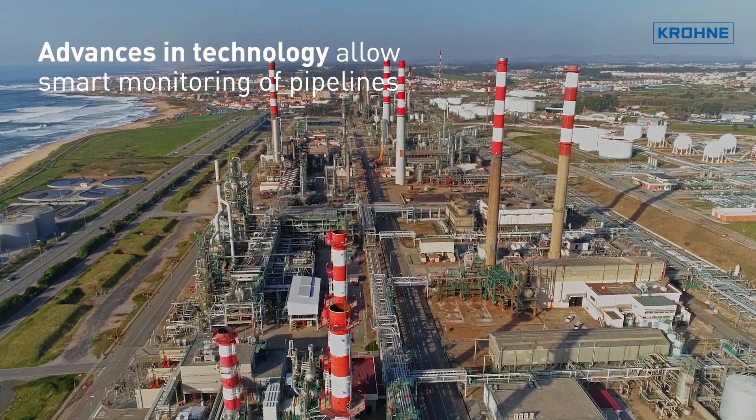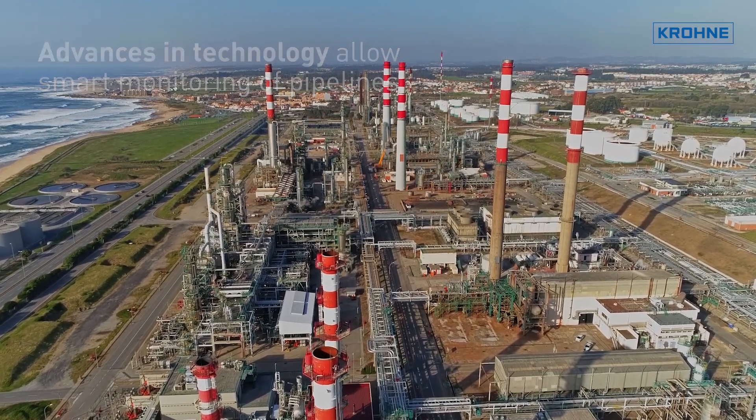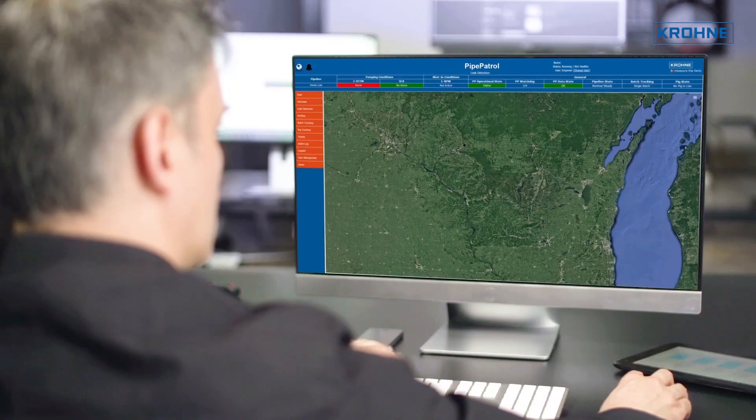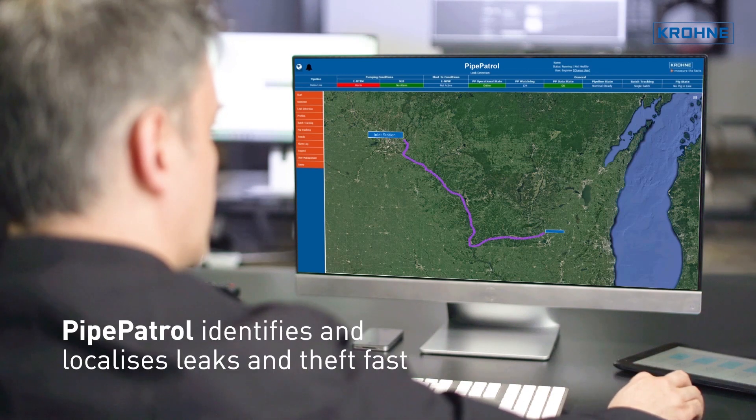Advances in measurement technology allow predictive and smart monitoring of pipeline networks. Pipe Patrol, the sensitive detection solution by Krona, doesn't just identify and localize leaks and theft as fast as possible — it even protects against more serious incidents.